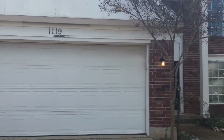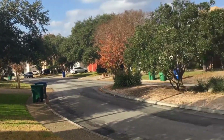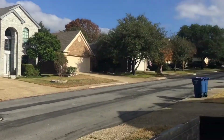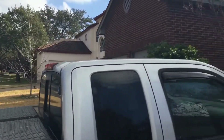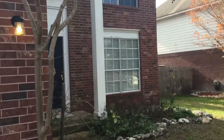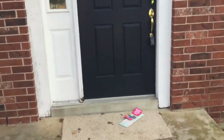We're at 1119 Hedgestone. This property is located in the Stone Oak area right off Stone Oak Parkway. Looking at a four bedroom, two and a half bath, got some recent upgrades.